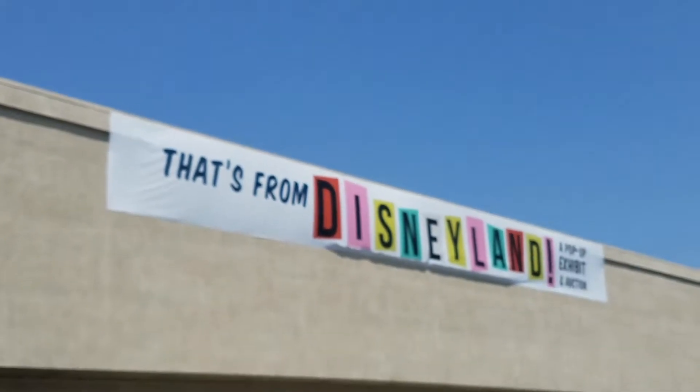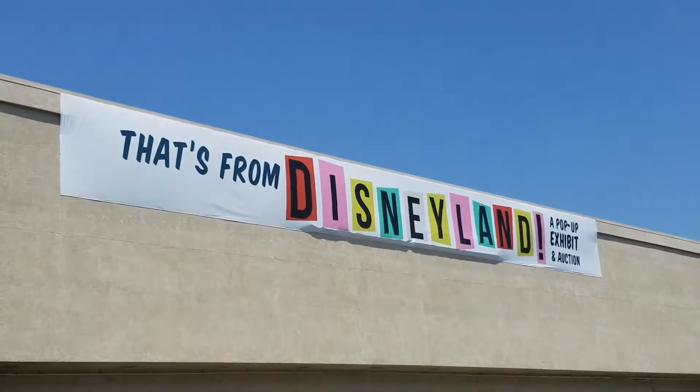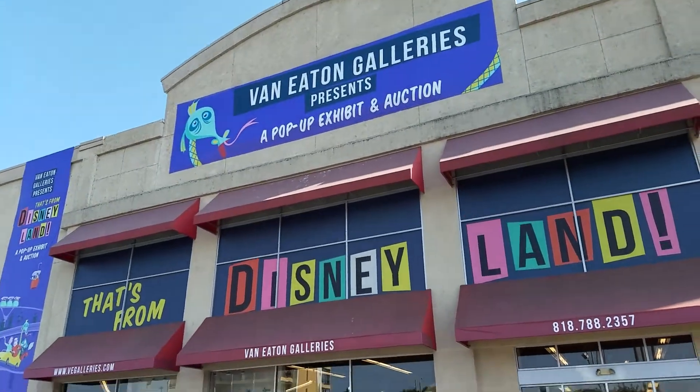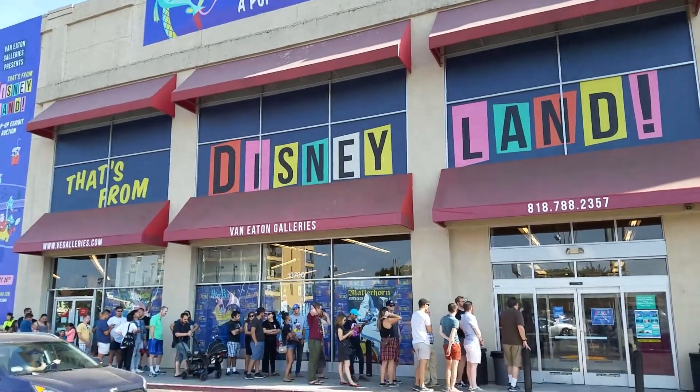Everything about Disneyland that's great in here is covering up another store sign, because that store is one of the victims of the California drought. The wondrous wonders that will be today. Let's go inside the magic!